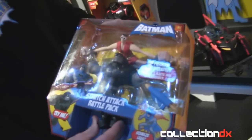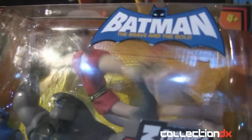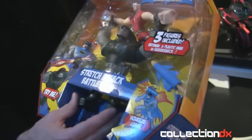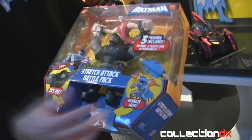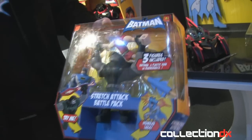Check this out — this is Plastic Man, and he's being stretched by Rubberneck. This is the stretch attack battle pack. The first 35,000 of these units will come with the DVD of the Plastic Man episode of Batman, so it's like a limited edition.